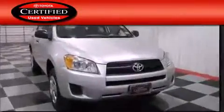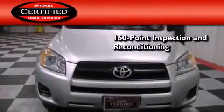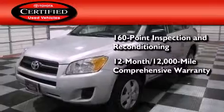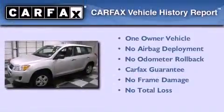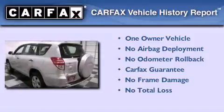Toyota's certification includes a 160-point inspection and an extensive reconditioning process, plus a 12-month 12,000 mile comprehensive warranty and a seven-year 100,000 mile powertrain warranty. This crossover has had only one owner and it qualifies for the Carfax buyback guarantee.